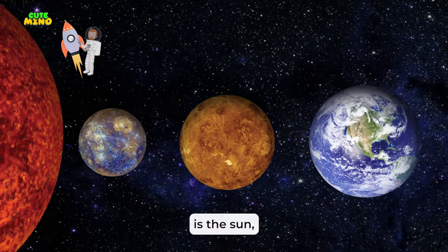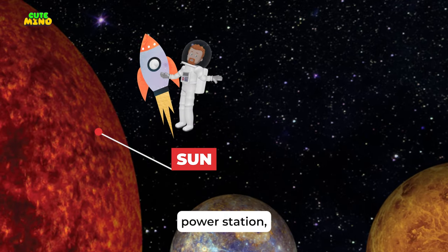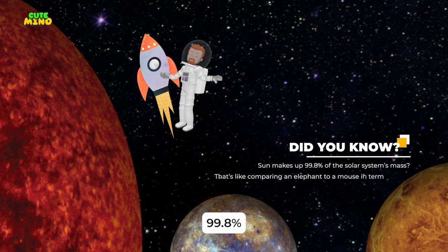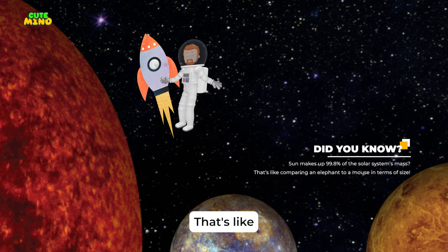Our first stop is the Sun, the heart of our solar system. This giant star is like a massive power station, giving us light and warmth. Without the Sun, our solar system wouldn't exist as we know it. Did you know the Sun makes up 99.8% of the solar system's mass? That's like comparing an elephant to a mouse in terms of size.